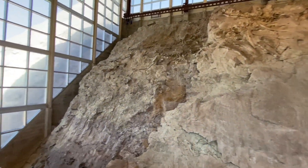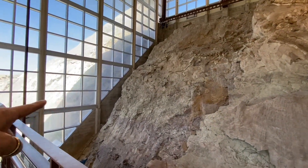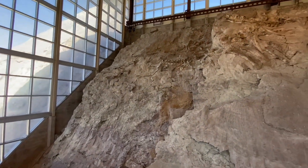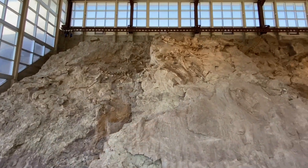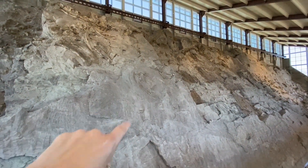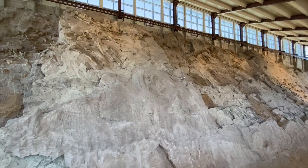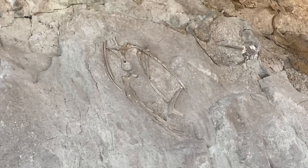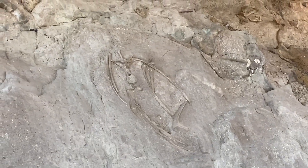How did they know to make the building stop right here and not continue it on out more? How do they know what's behind this slab? Look at how much is on there — oh look at that fish one. Is that a fish fossil? It certainly looks like one. I don't know either.